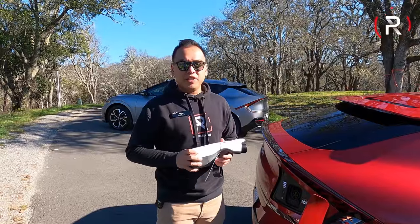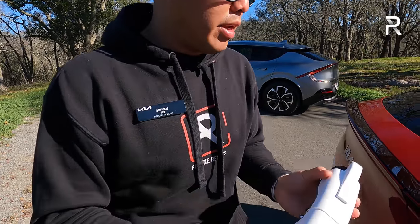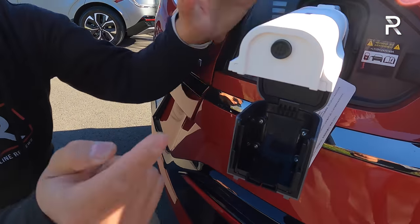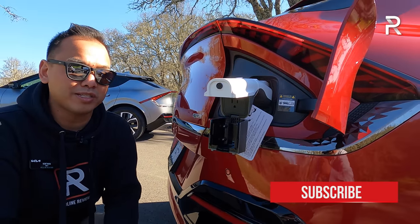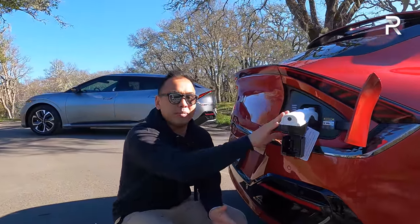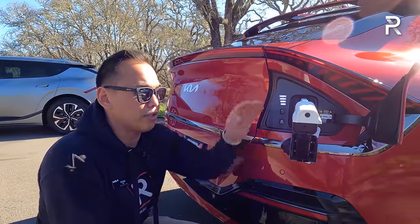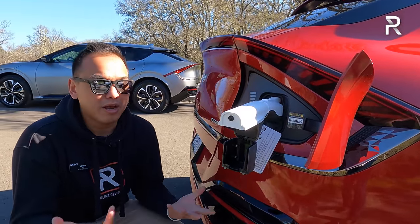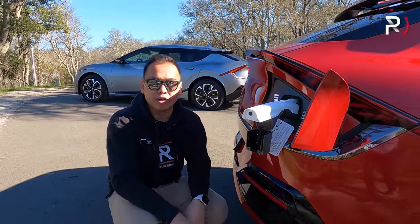One thing worth discussing is the vehicle-to-load feature — you can also get this on the Ioniq 5. A small adapter plugs into the J1772 plug, then when plugged in, a panel reveals a standard household power outlet that you can turn on and off. You can use this to power external electrical devices — like an electric stove when camping. It provides about 1,900 watts of total power, which is pretty good. For comparison, the new Tundra offers only 400 watts from its power inverter. You can also use it to slowly trickle-charge another electric vehicle.